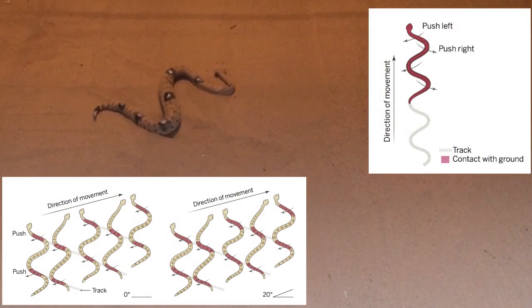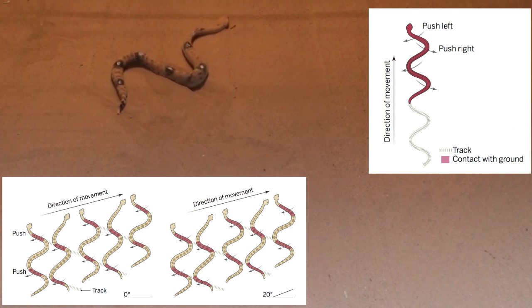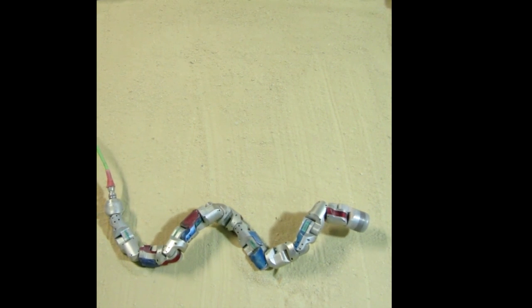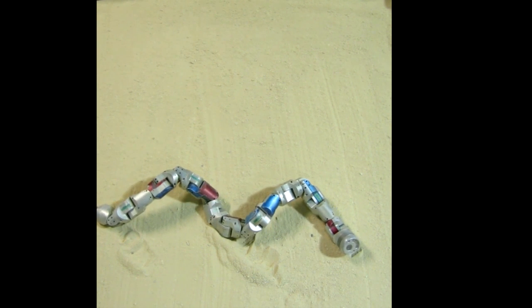The researchers studied how deeply the snakes penetrated the material, how many points of contact they had with it, and how they navigated changing slope. By pushing the boundary of what scientists know about sidewinding, Marvy et al. improved their robot, achieving a snake-like performance.